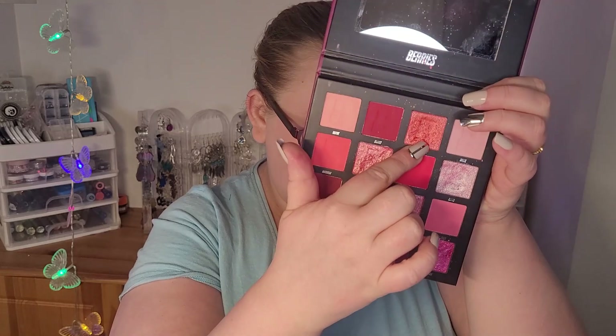And the next shade, number three, is Takiri shimmer - whoa!